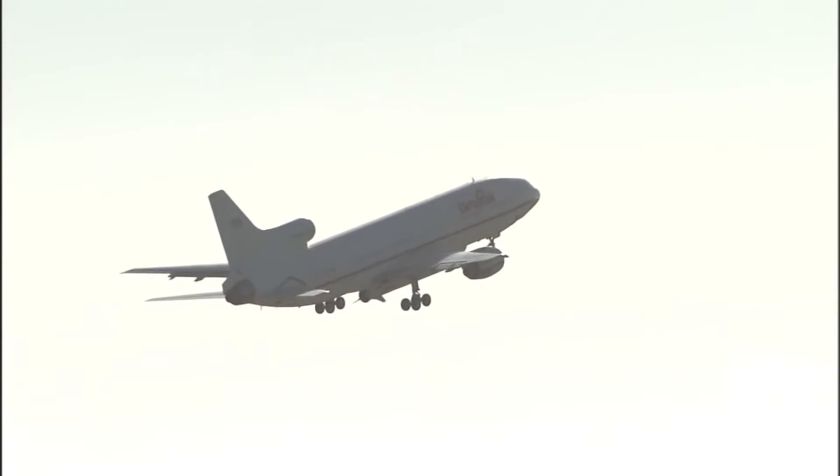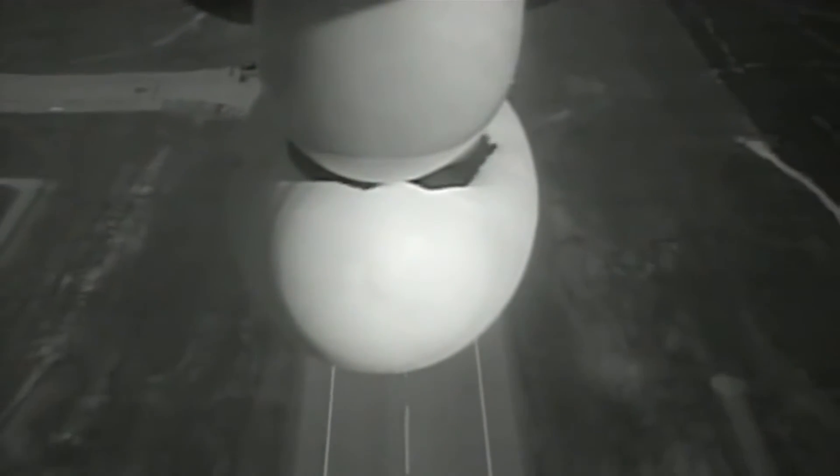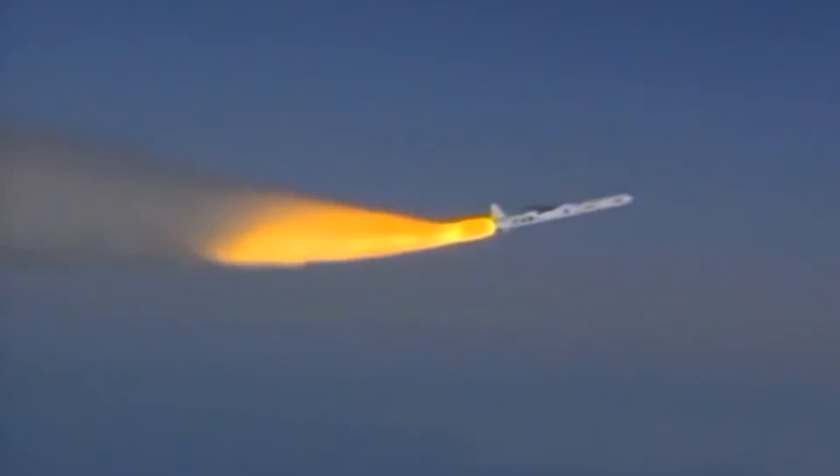ICON will launch on a Pegasus rocket. It is different from a lot of other launch vehicles because instead of launching from a pad, the Pegasus rocket containing the spacecraft is flown into the stratosphere aboard an airplane. The plane departs from an island in the South Pacific. Once it is at the right altitude and heading, it drops the rocket, which then ignites after a few seconds and carries the spacecraft into orbit from there.